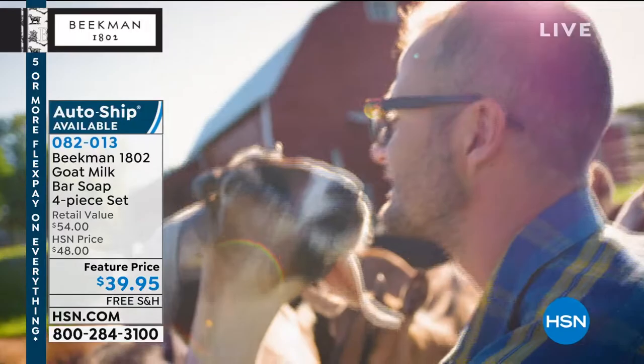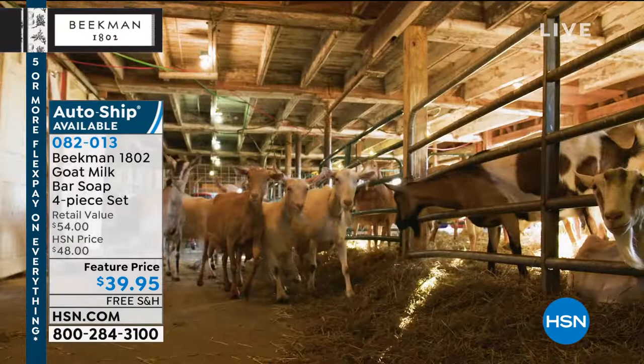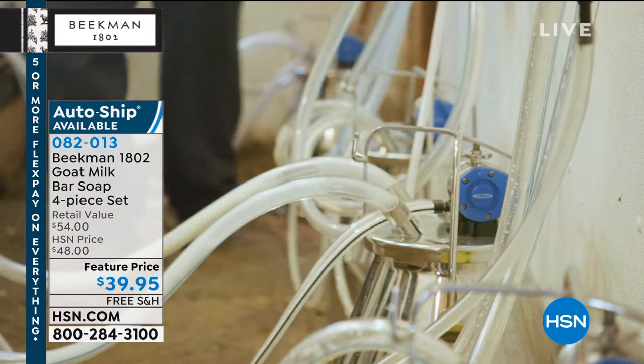When you call in and tell us how goat milk has changed your life, we will always say 'hi, neighbor' — because we know we would not be standing here were it not for all of you. You are our neighbors, no matter where in the world you happen to live. It's such a beautiful American dream story, because neighbor by neighbor they were able to create this beautiful product.